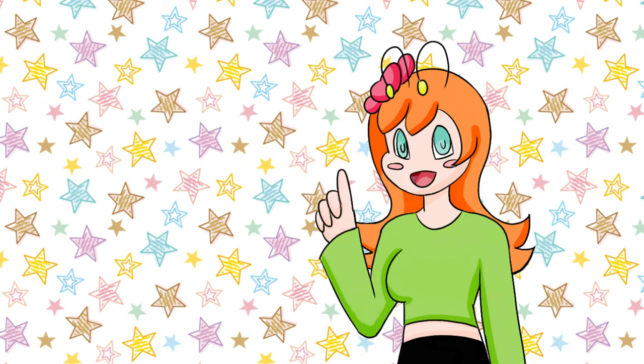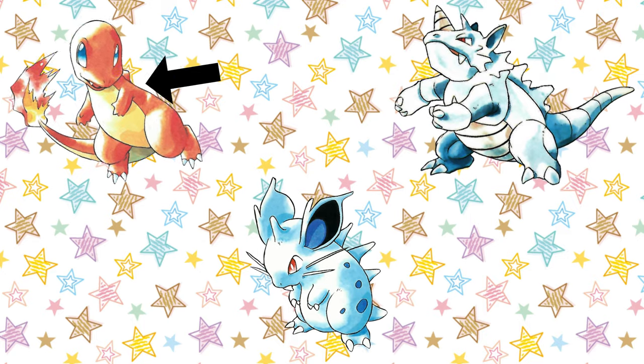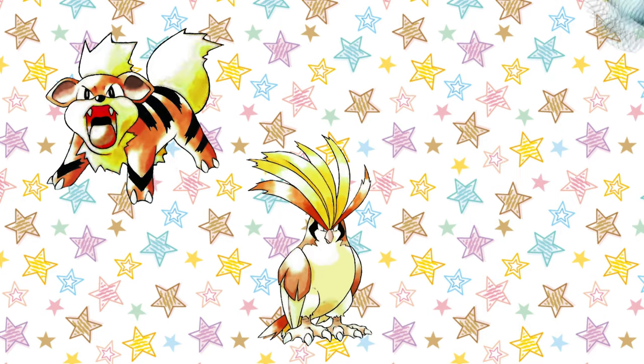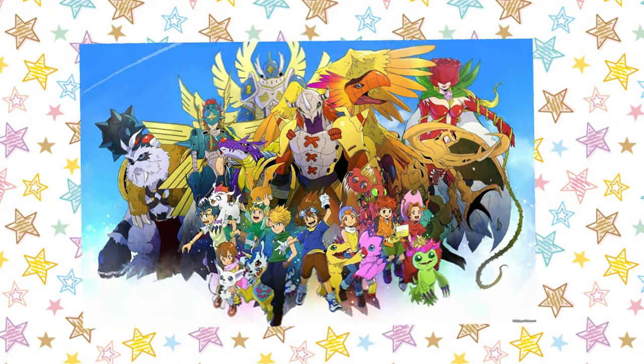So before we start, what makes a Gen 1 Pokemon look like a Gen 1 Pokemon? Spikes! A surprising amount of spikes that are definitely not visible in the later styles, even down to fur or hair being noticeably spikier. It's almost like Digimon came out and the design team went, "ah, nope, we'll leave the edgy stuff to them."